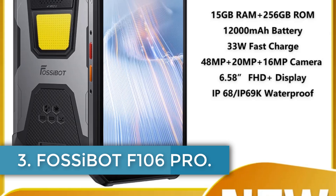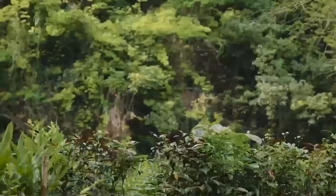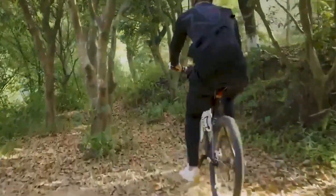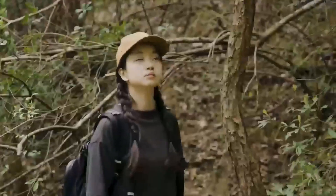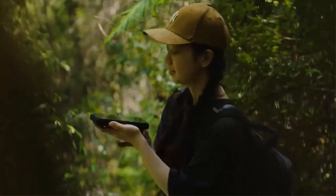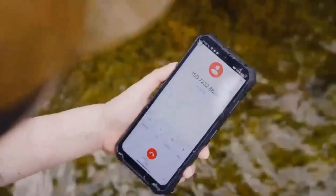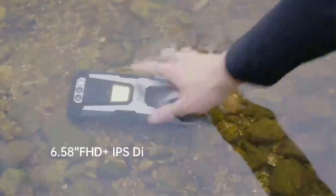Number 3. FOSI BOT F106PRO. The Fosibot smartphone is a robust device designed for durability and high performance, featuring military-grade MIL-STD-A10G certification and an impressive IP68, IP69K rating for water and dust resistance. It boasts a substantial 12,000 mAh battery with 33W adaptive fast charging, ensuring long usage without frequent recharges. The device includes a 6.58-inch IPS waterdrop display with a resolution of 2048x1080 and a smooth 60Hz refresh rate. With dual rear cameras — 48MP — and a 20MP front camera, the smartphone caters well to photography enthusiasts.